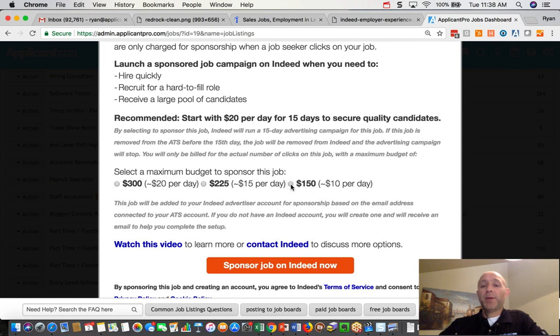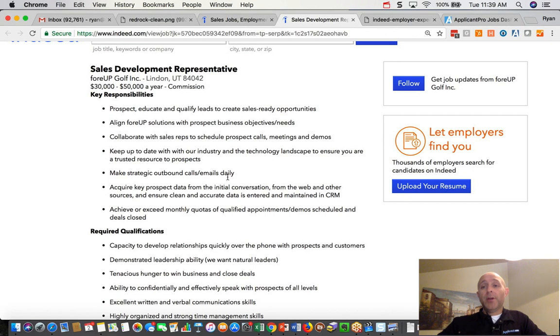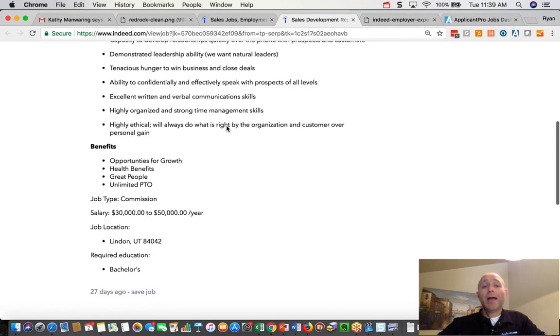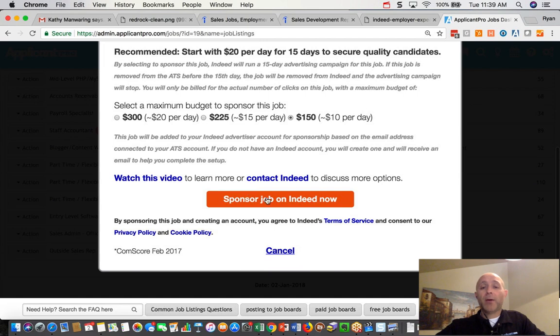You can choose your budget, and the budget sets the amount of money per day that will be spent. Think about this again — this is pay per click. So imagine you're spending $0.25 per visitor: $10 per day divided by $0.25 means you're going to get 40 visitors per day opening up that job ad. A percentage of those visitors will actually apply, so you're not going to get 40 applicants — you'll get 40 visitors who click the ad and land on the page to view it. So I'll set my budget, then press "Sponsor Job on Indeed Now."